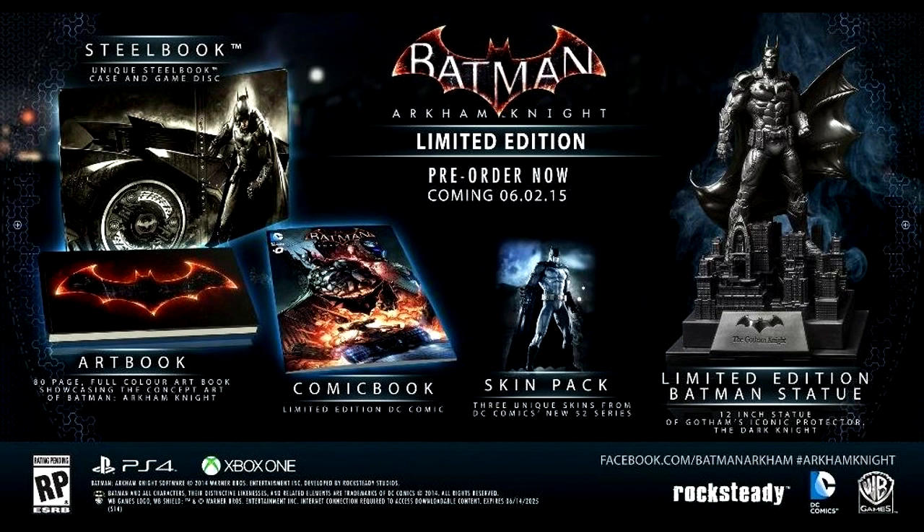I'm super excited we got a release date of June 2nd. We still got a little bit more to go. I thought it was gonna be released sooner than that — I was hoping it would be released sooner. But hey, we got a release date, that's awesome. At least we know when we'll be able to play as Batman.